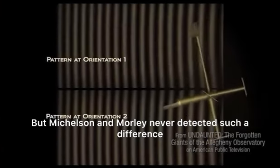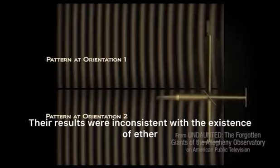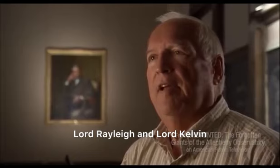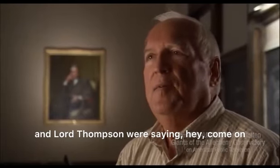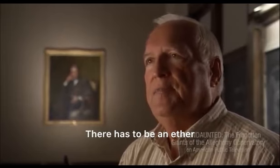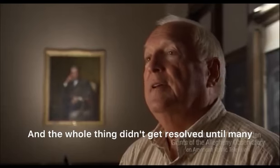But Michelson and Morley never detected such a difference. Their results were inconsistent with the existence of ether. The scientific world didn't know what to make of it. Famous scientists in Europe — Lord Rayleigh, Lord Kelvin, and Lord Thompson — were saying they must have done something wrong, that there has to be an ether. The whole thing didn't get resolved until many years later when Einstein came along.